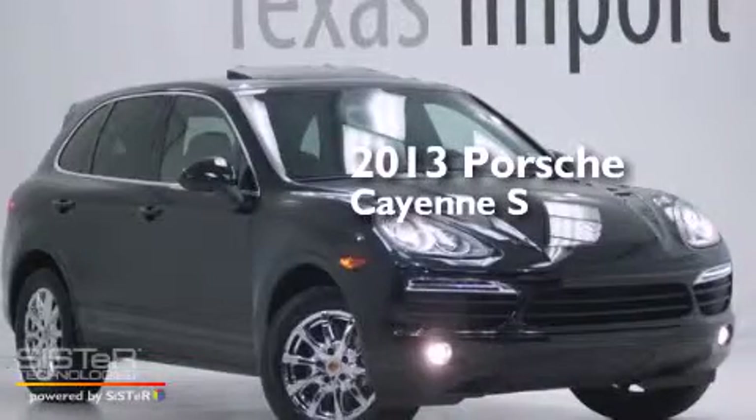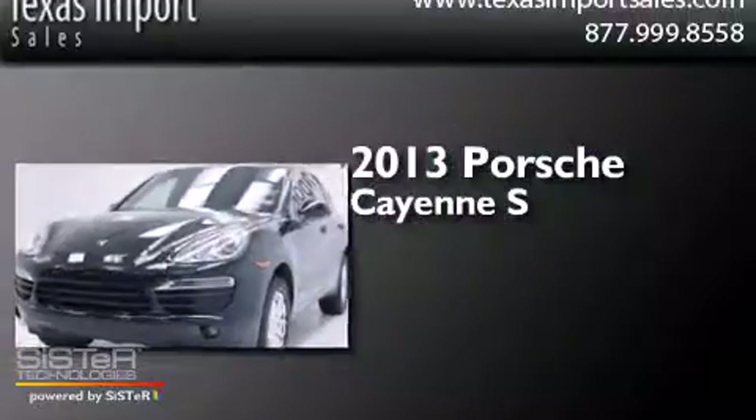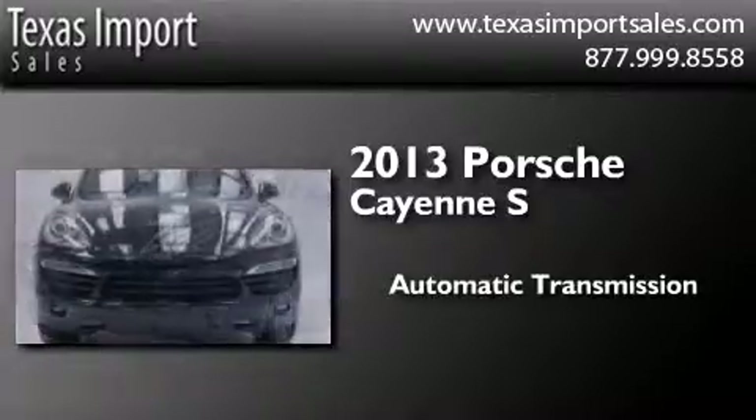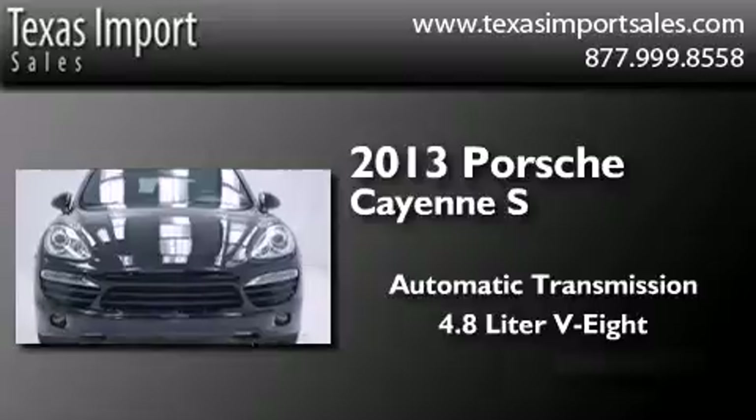This is a 2013 Porsche Cayenne S. This SUV has an automatic transmission, a 4.8 liter V8, and all-wheel drive.